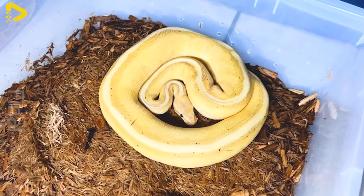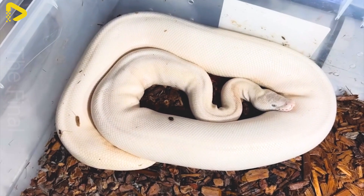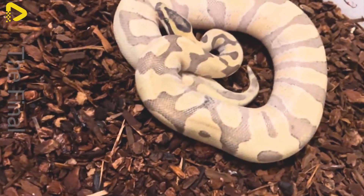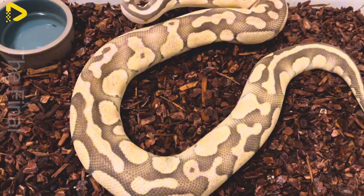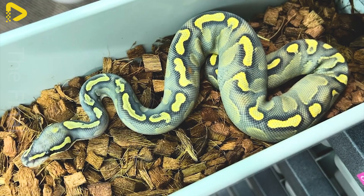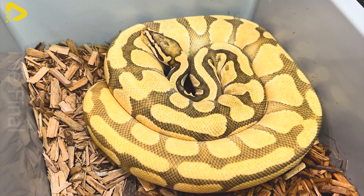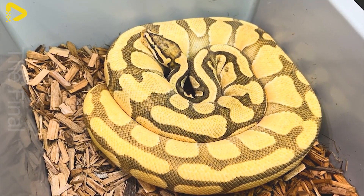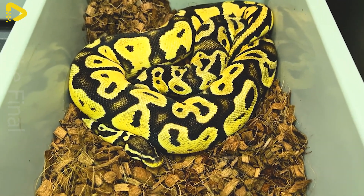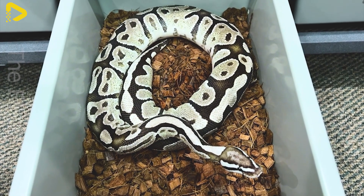In recent years, pythons have become a rising trend among exotic pet enthusiasts, especially in major cities and within the reptile-loving community. Some species of pythons are known for their gentle nature, low aggression, and ease of care, making them highly popular. These types typically have a moderate size of about 1 to 1.5 meters in length, come in a variety of colors thanks to selective breeding, and have a fairly long lifespan of 15 to 25 years when properly cared for.